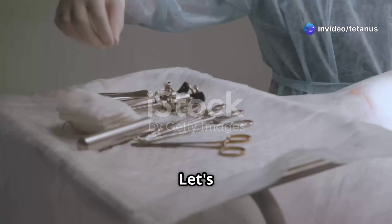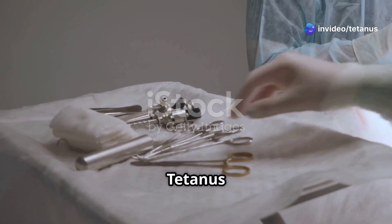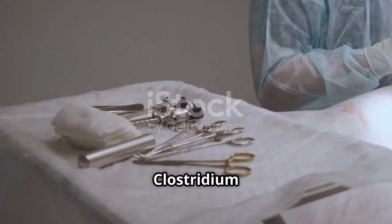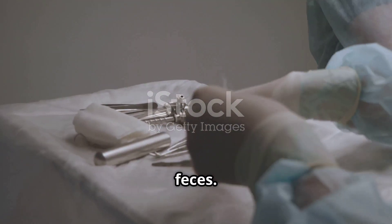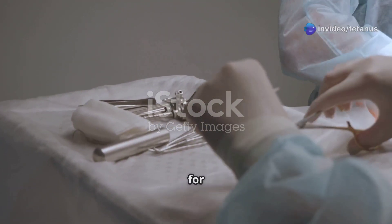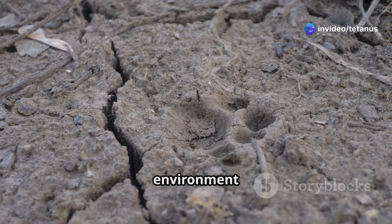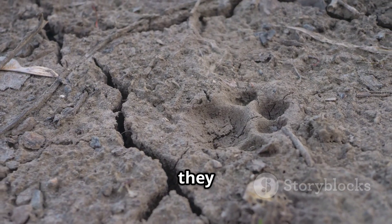First, let's talk etiology. Tetanus is caused by the bacterium Clostridium tetani, which is commonly found in soil and feces. This bacterium is incredibly resilient and can survive in harsh conditions for long periods. The bacterium produces spores that can lie dormant in the environment until they find a suitable host.